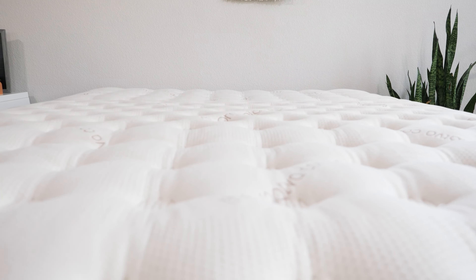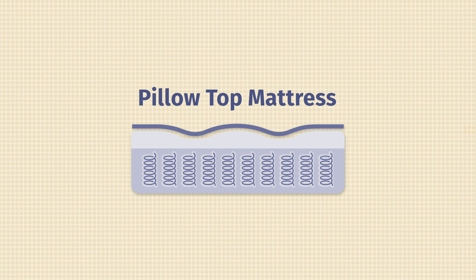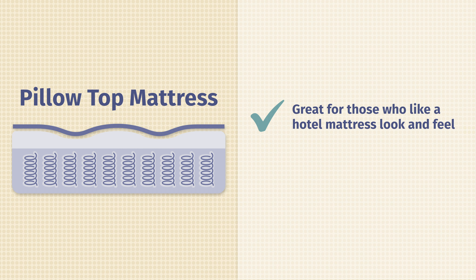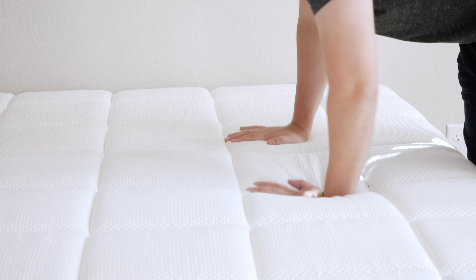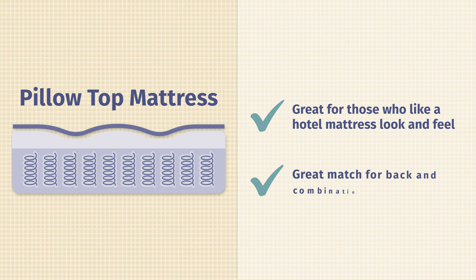What exactly is a pillow top mattress? It's what it sounds like — it's usually an innerspring mattress with some plush layers right on top, giving it a fluffy look. Usually they're a good fit if you like more of a hotel mattress look and feel. You find a lot of pillow top mattresses in nice hotels. They also have a very good balance of comfort and support, and they're a great match for back and combo sleepers. With that, let's hop into our top picks, starting with the Saatva.